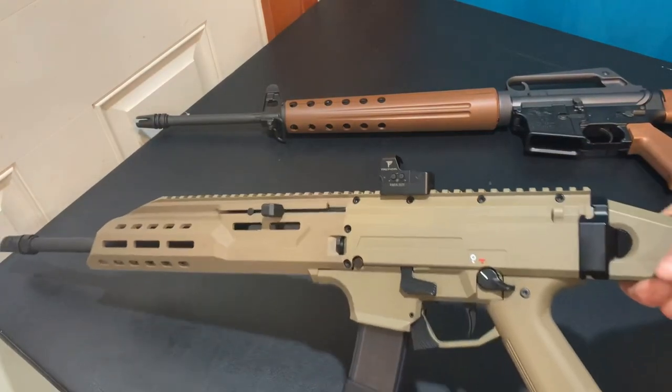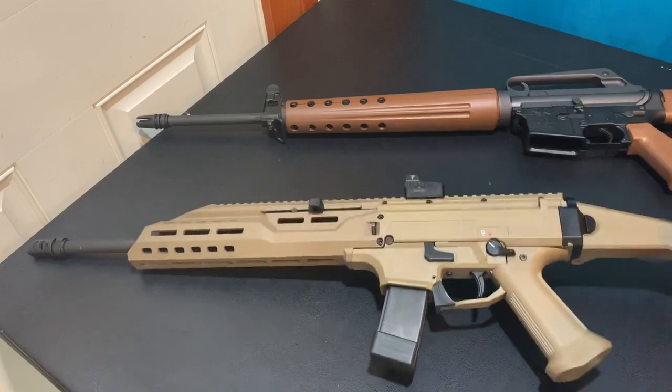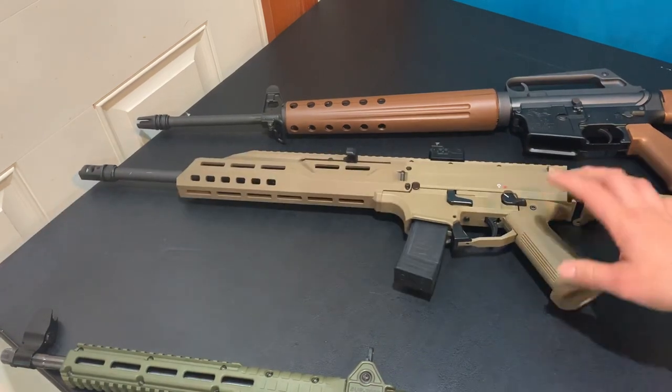Moving on to a nine-millimeter PCC. This is a CZ Scorpion — a blowback nine-millimeter pistol caliber carbine. In Massachusetts we can only get the rifle version. It's one of the nicest-shooting PCCs I've had, and if you're a lefty you won't get gas in your face. This gun is probably about $1,000 to $1,200 new. Massachusetts shops mostly sell guns at MSRP — it's just the way it is. You pay a higher price than pretty much anyone else in the country.